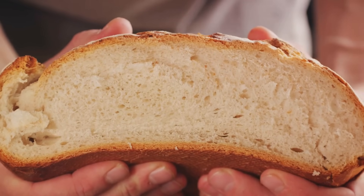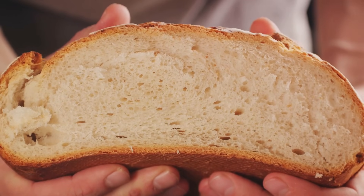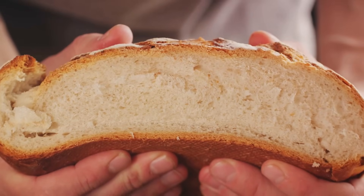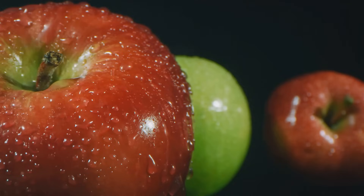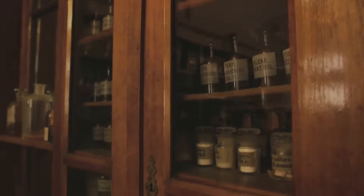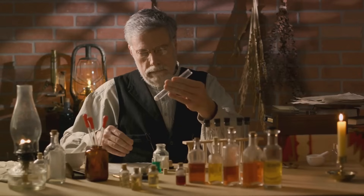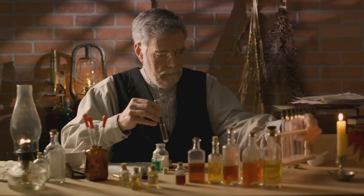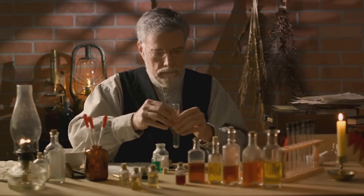Just imagine a world where your daily dose of medicine wasn't measured in milliliters or milligrams, but Drams. A Dram, to give you a sense of its size, is equivalent to just one-sixteenth of an ounce. That's roughly the weight of a single piece of bread or a small slice of apple. So, in the ancient world, your medicine dosage might have been prescribed in Drams — a small unit, indeed, but one that carried great responsibility in the realm of health and healing.